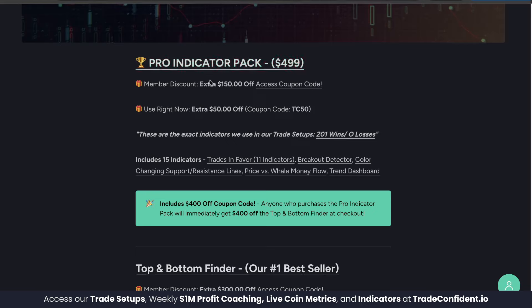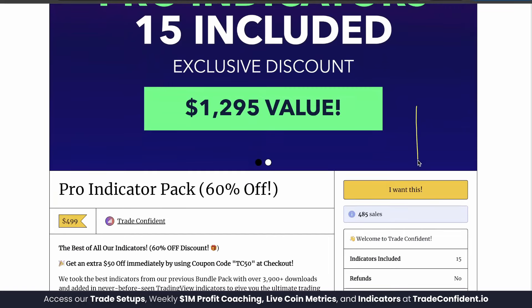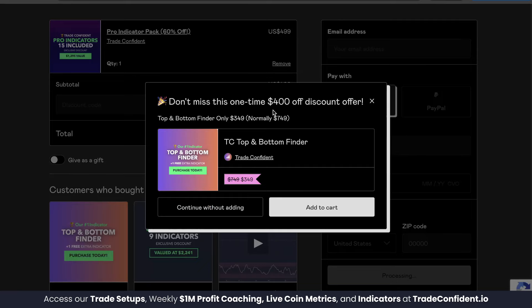The Pro Indicator Pack is what you're looking for. Members, your first $150 off can be found with the coupon codes at this link. Click Pro Indicator Pack, scroll down, click I Want This, throw in that membership code, fill in your information, and click Pay — it's going to offer you the TC Top and Bottom Finder for $400 off, giving you a full $550 discount. Click Add to Cart, follow the prompts, and we are so excited to trade with you soon.